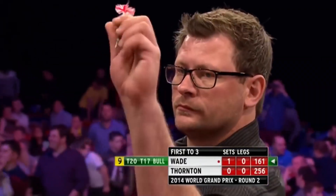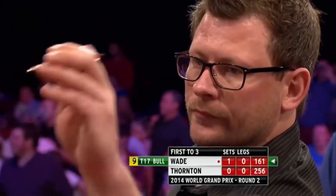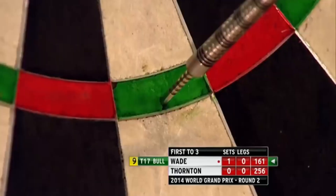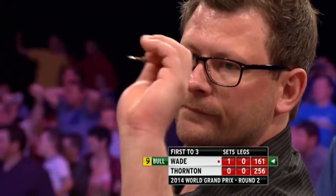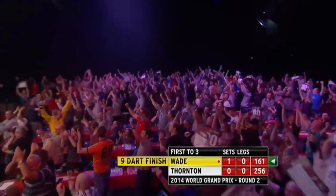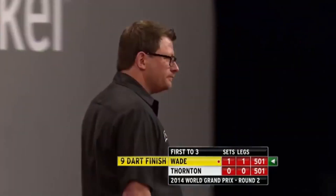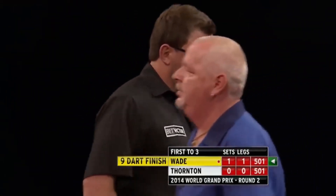James Wade — is he on the verge of something special here? Needs the treble 17. It's on! It's in! It's in! It's in! It's more history in Dublin! Fantastic James Wade! Thank you, James Wade!